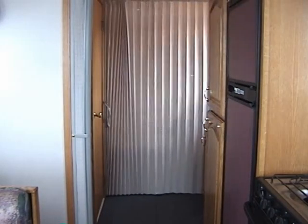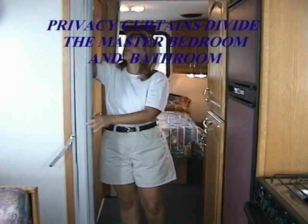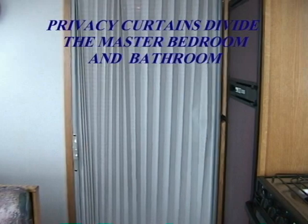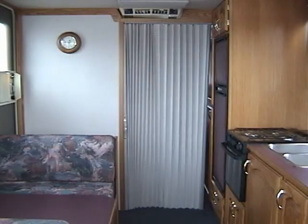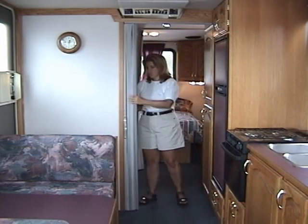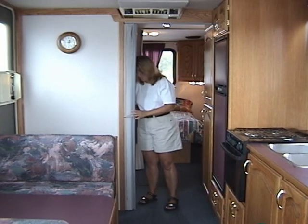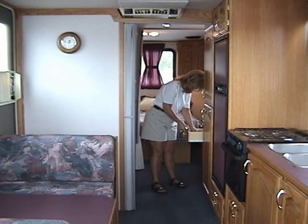For those times you need privacy in just the master bedroom, there is a privacy curtain which is pulled across and fastened to the other side. To ensure privacy while showering or changing, you can pull the privacy curtain between the kitchen and the master bedroom. Each is fastened on the other side by a quick snap.